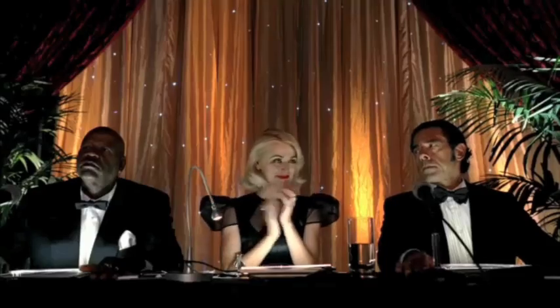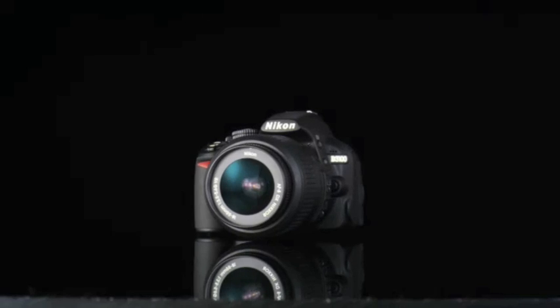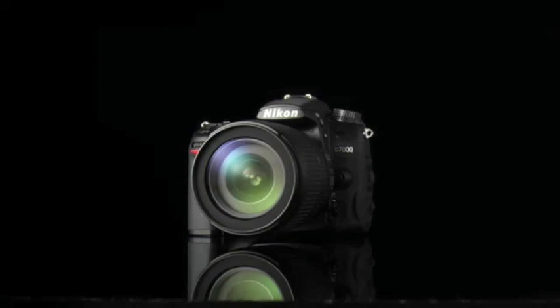The compact, affordable, new Nikon D3100. And introducing the 16 megapixel Q750.